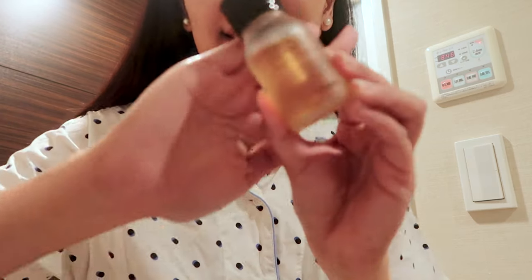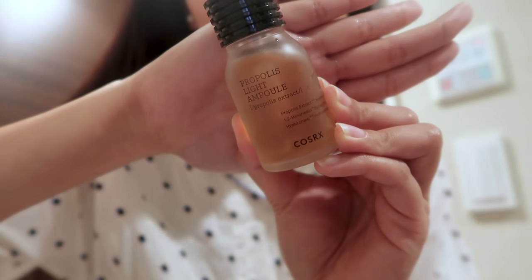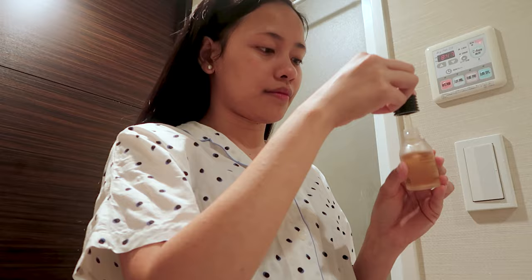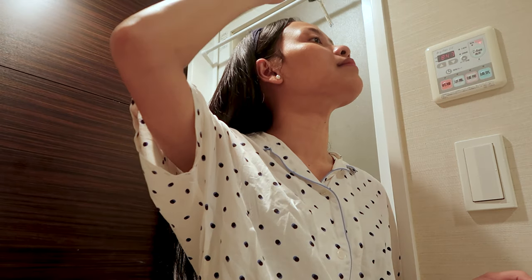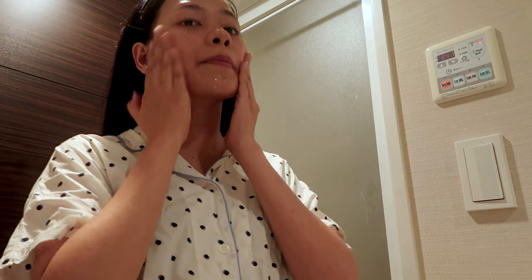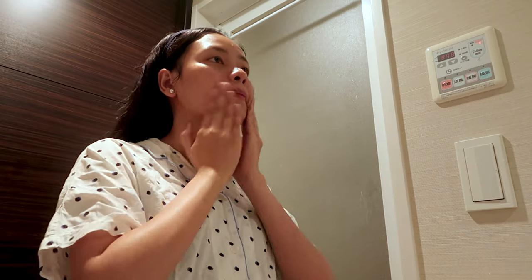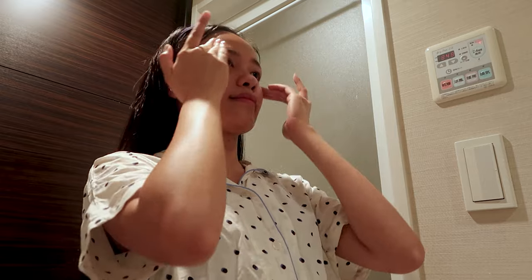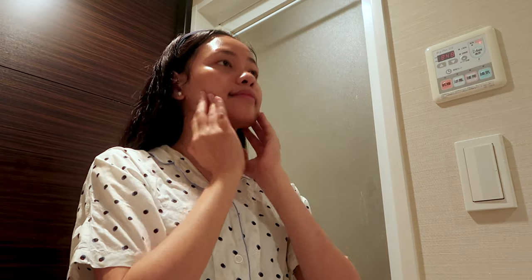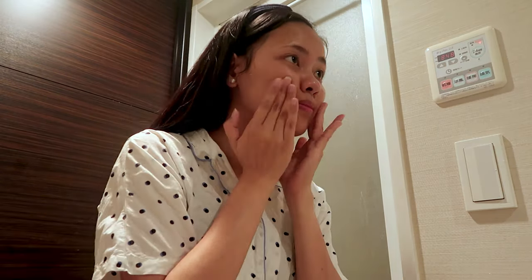Now that I'm done with my toner, next I am going to use this Propolis Light Ampoule. This ampoule isn't a bad product, but it's probably not for me because it's too thick. Even if it's a quick absorbing gel and reduces redness to your skin, I heard that it doesn't quite perform at the level of the best propolis products. Still, it doesn't feel sticky, heavy, or tacky, so it's okay. I think this product fits better for dry skins over oily skins.